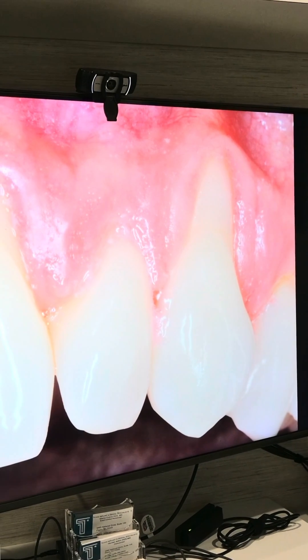What is gum recession? What happens when a patient loses the gum? A lot of patients think that you're only losing the gum, which is not true. When your gum recedes, you're also going to lose the bone.